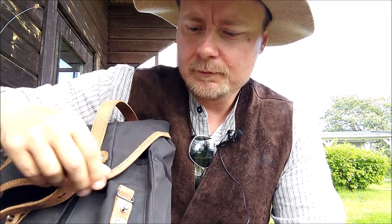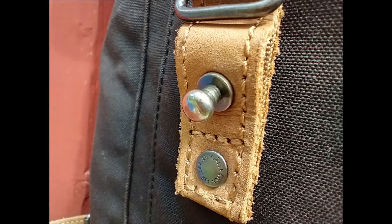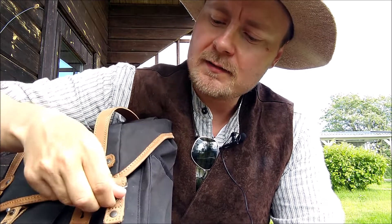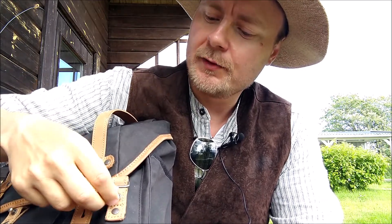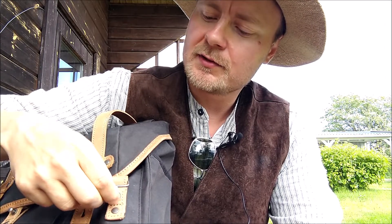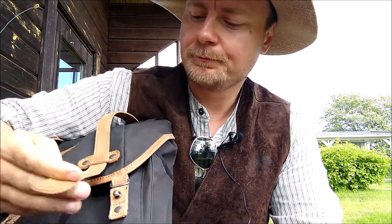I want to tell you two things which I don't like about this bag, because I like almost the rest of it. One thing I don't like is this knob here — it's used for attaching the strap, but it very easily comes unscrewed. It can even do it without me touching it. It's just loose, and if it continues like this it will fall off and you will have no use for this anymore. That's one thing I don't like.